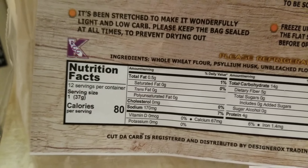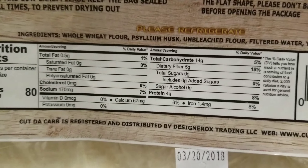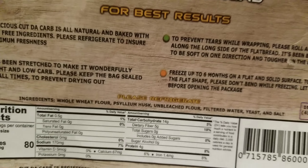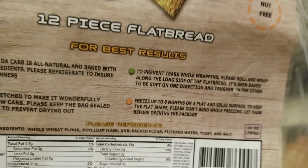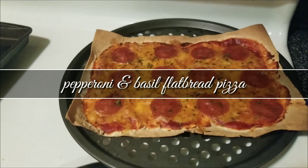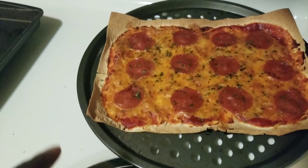I don't have time to show how I made everything, but I'll leave recipes in the description. This right here is a barbecue chicken pizza — the chicken is pre-cooked and shredded from Walmart, with Stub's barbecue sauce on top. The base is a really thin low-carb flatbread called 'Cut the Carb.' I got 12 pieces for about $14 — 80 calories per serving, with four grams of protein and 14 grams of carbs.